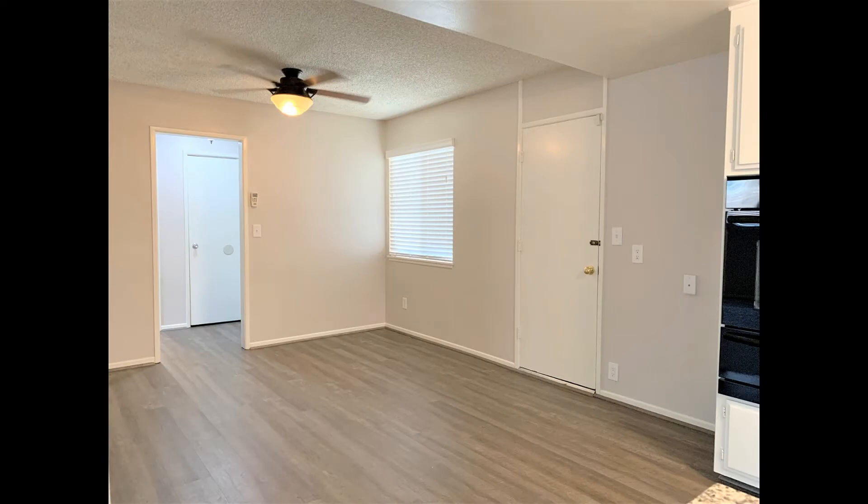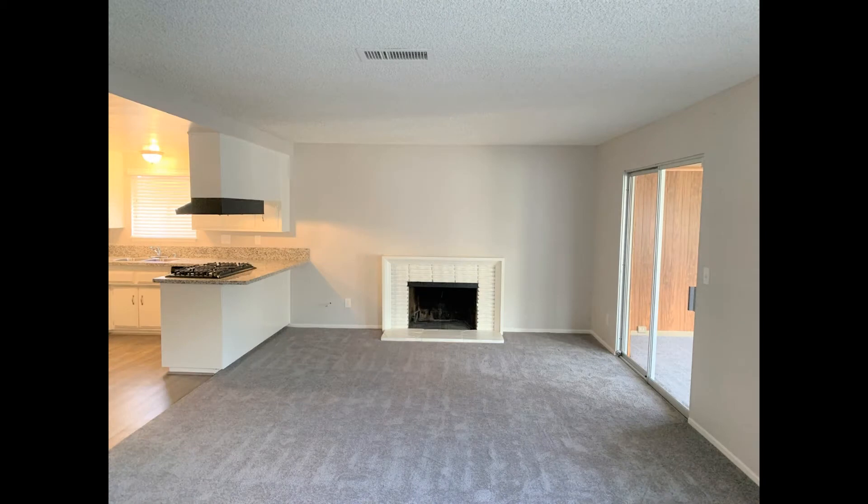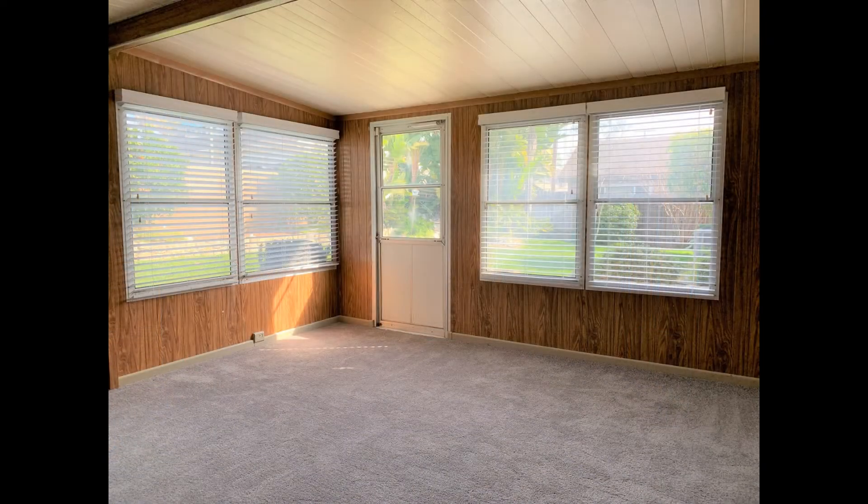It opens up to the dining area that features a ceiling fan and lovely laminate flooring. The living room comes with plush carpeting, oodles of space for plenty of seating options, and sliding door access to a bonus room that could be used as a den, a game room or a family room.